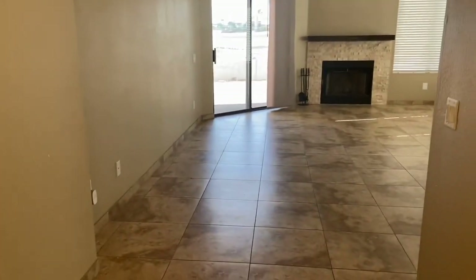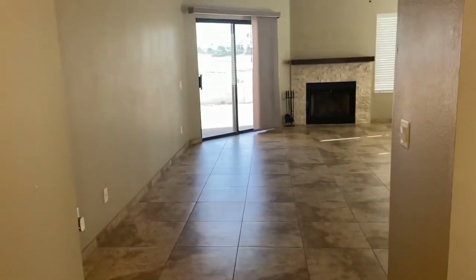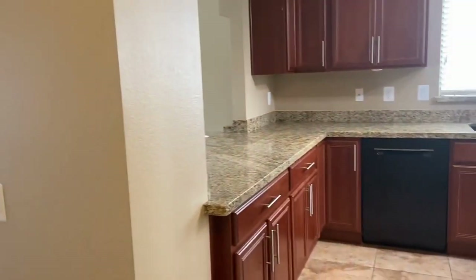As you walk into the home you will notice right away that we do have solid surface tile flooring throughout the entire home. We also have a great fireplace, but we'll get to those amenities in just a moment. Here off to the right we have our kitchen, and off to the left is the direction we're going to go — we're going to see our bedrooms first.